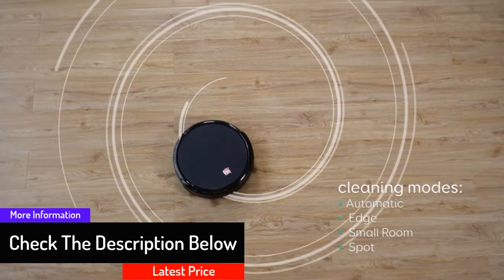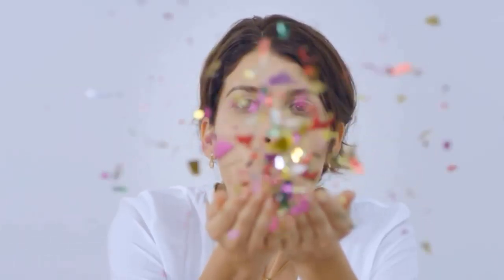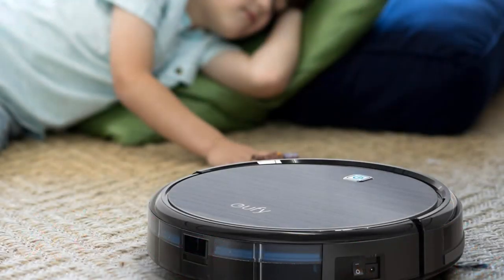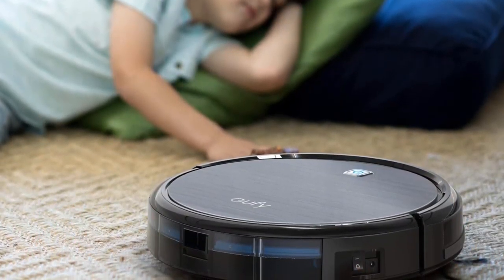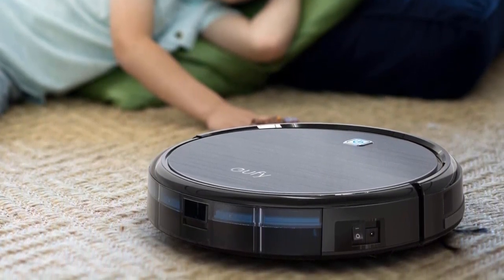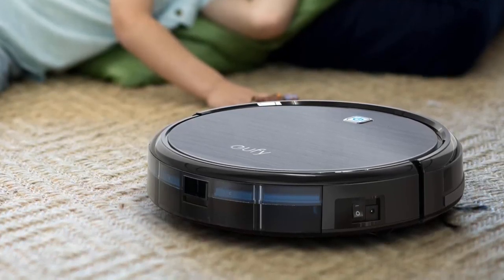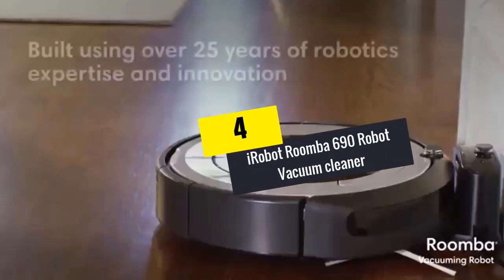With this cleaner, all surfaces that need cleaning are covered, keeping your home a safe place to stay. It has a dust collector capacity of 0.6 liters, versatile cleaning modes, and a low-profile design that facilitates cleaning under tables, chairs, and every nook and cranny.